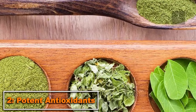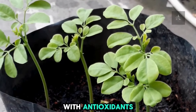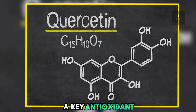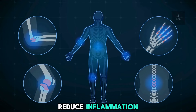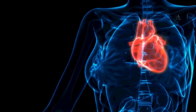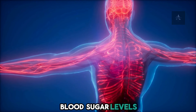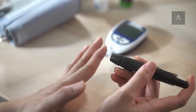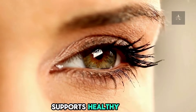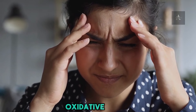2. Potent Antioxidants. Moringa is loaded with antioxidants that combat free radicals. Quercetin, a key antioxidant, helps reduce inflammation, lower blood pressure, and prevent chronic conditions like heart disease. Another vital antioxidant, chlorogenic acid, regulates blood sugar levels — a crucial benefit for those with diabetes. Beta-carotene in Moringa supports healthy vision, skin, and immune function by protecting against oxidative stress.